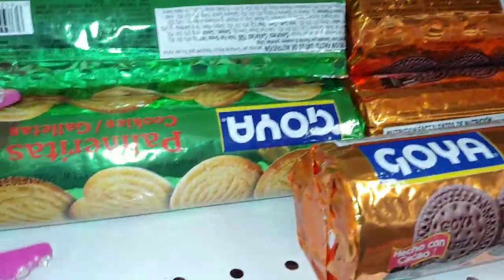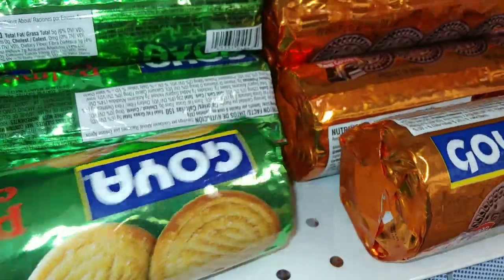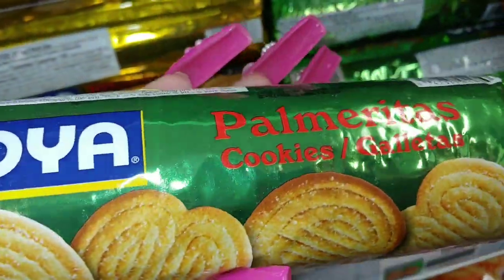He likes to eat the Maria cookies with his coffee — there's the chocolate ones and the other ones — right here, the Maria cookies.